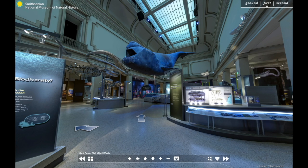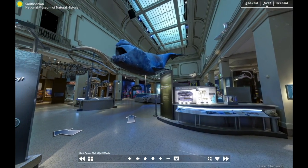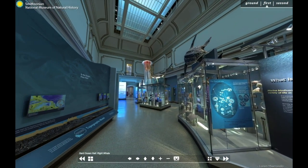To get things started, we stand here in the center of the Sant Ocean Hall. As we pan to the right and left, you can get a view of most of the major exhibit areas. You can explore any of the exhibit areas not covered on this tour by selecting stops on the virtual tour's homepage.